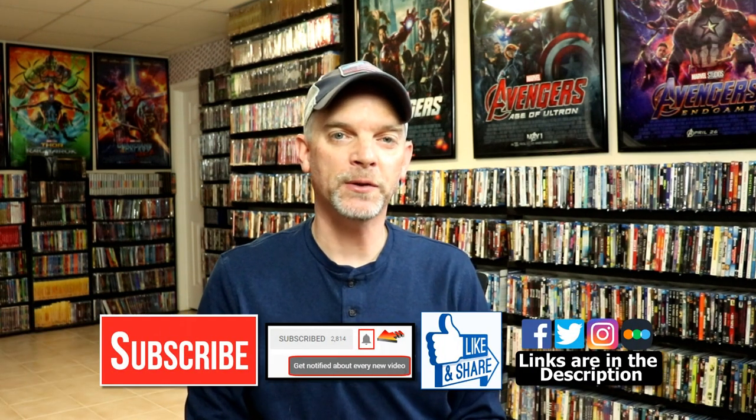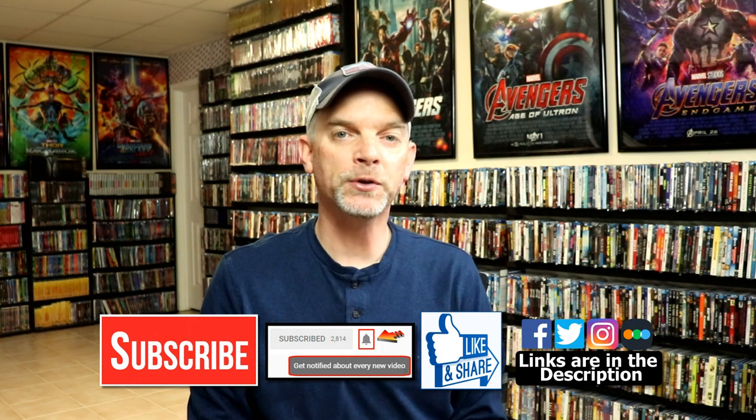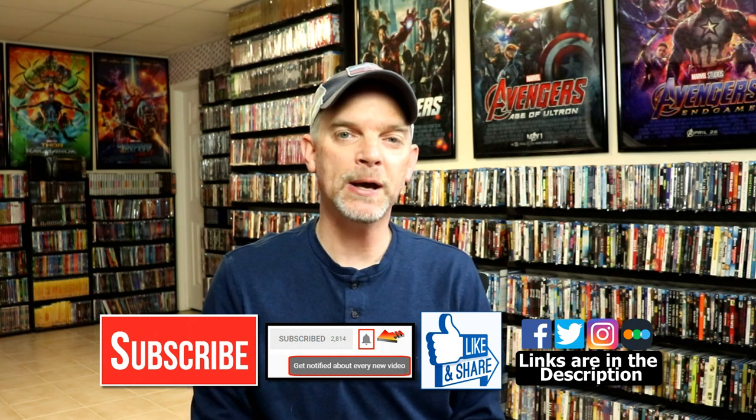Anyway, I hope you enjoyed this. Please leave a comment below and let me know what you think. I really do enjoy reading your comments. If you like what you saw today, please give it a thumbs up and share the video. If you haven't subscribed to my channel, I'd really appreciate it. And if you do subscribe, please remember to hit that notification bell so you can be notified every time I upload a new video.